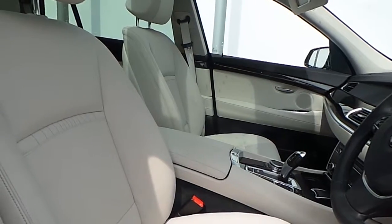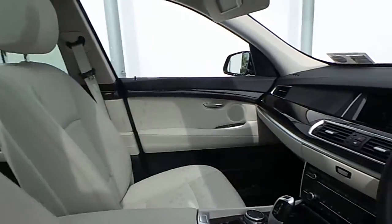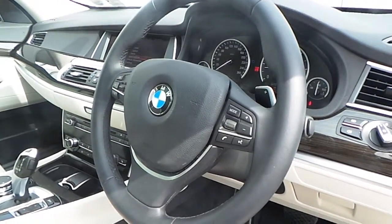The interior of this 5 Series is finished in ivory white on black Dakota leather with exclusive stitching, fine-line anthracite wood trim, and a multifunction sport steering wheel with cruise control and brake function.